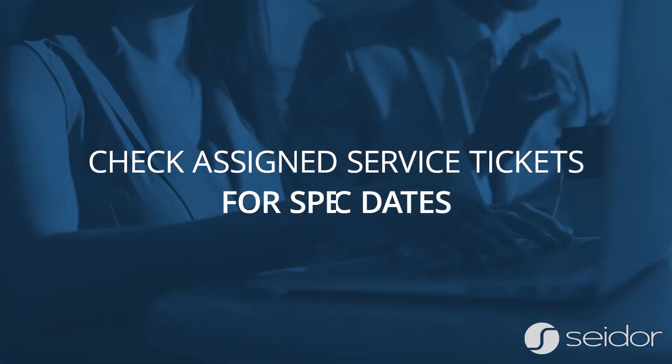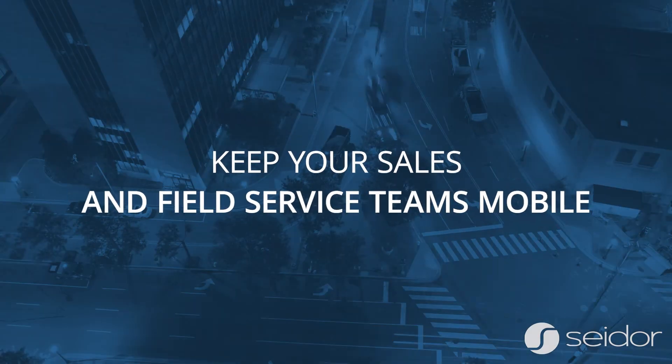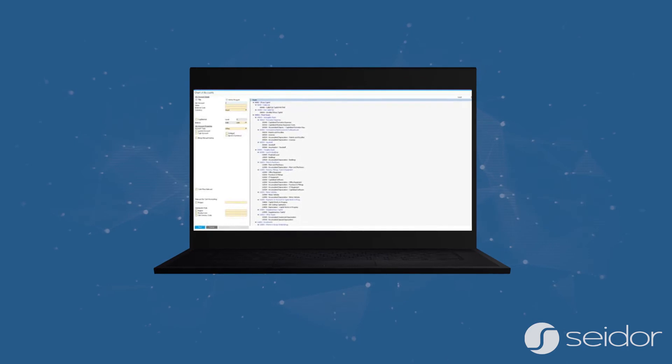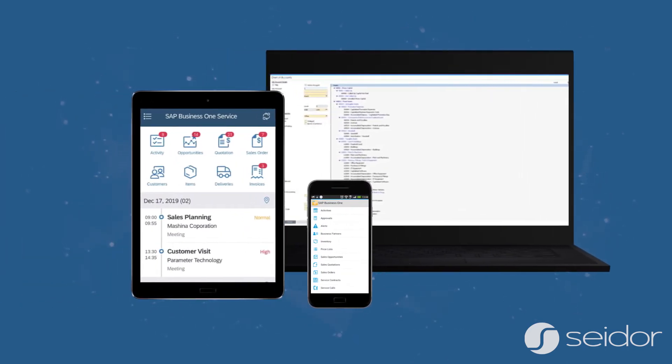Check assigned service tickets for specific dates. Keep your sales and field service teams mobile. Support all your basics on the go to help manage your business accurately and effectively.